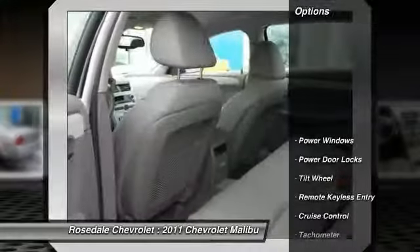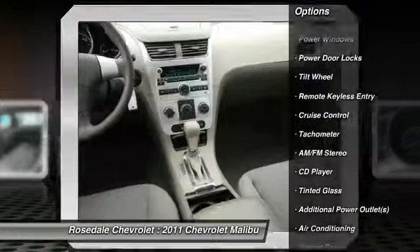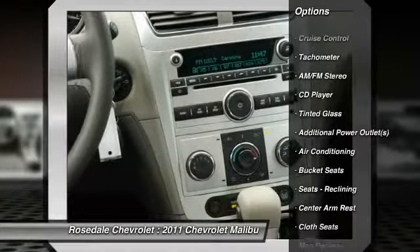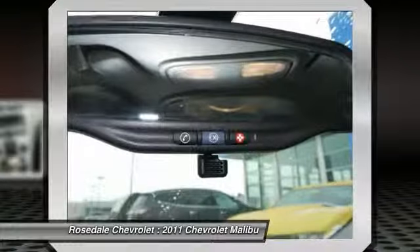Here are some of this vehicle's great options: traction control, anti-lock braking system, power steering, front air conditioning, cruise control, AM FM stereo radio, and rear defrost.